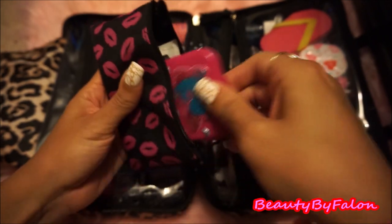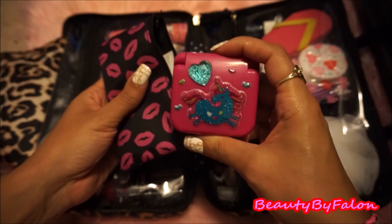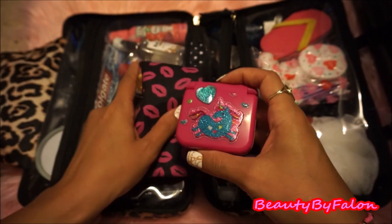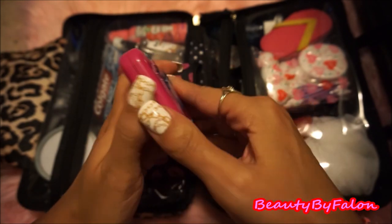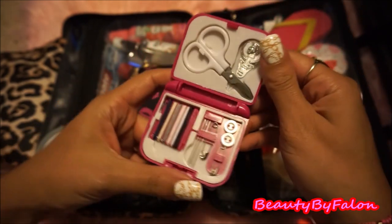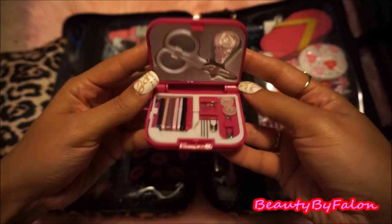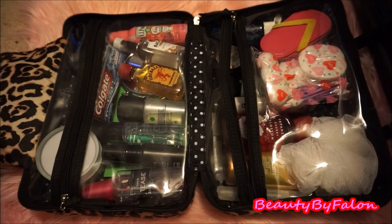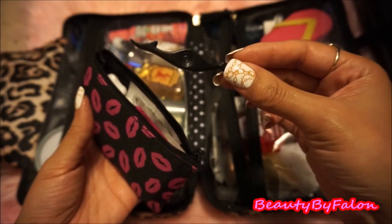This last thing I think I showed you in one of my purse videos. I went ahead and bedazzled it — I put some stickers and a gem on it. This is a sewing kit, just in case I need it. And the last thing I have in there is a little tweezer to put my lashes on.